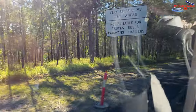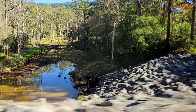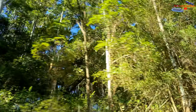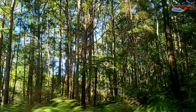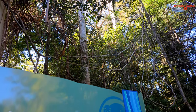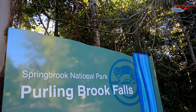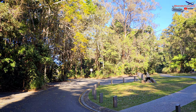Springbrook National Park is a protected national park located in the Gold Coast hinterland of Queensland. The park is part of the Shield Volcano Group of the UNESCO World Heritage-listed Gondwana Rainforest of Australia. In December 1994, the UNESCO World Heritage Committee officially extended the area now known as the Gondwana Rainforest of Australia as a World Heritage Area.